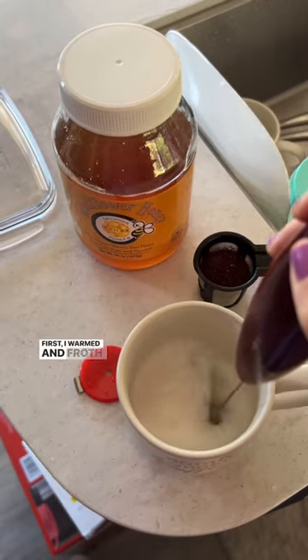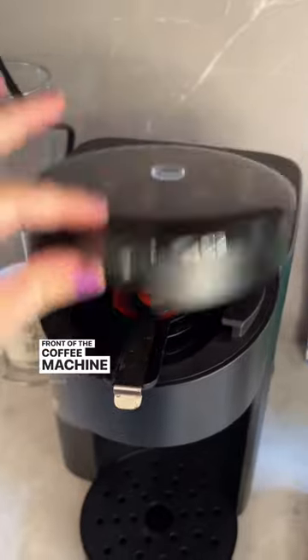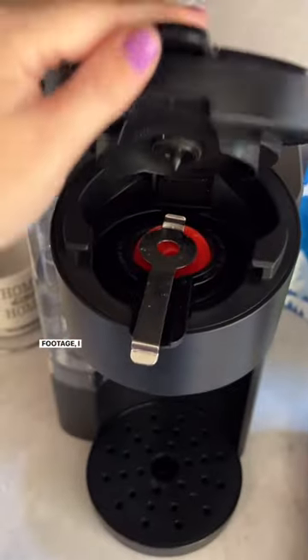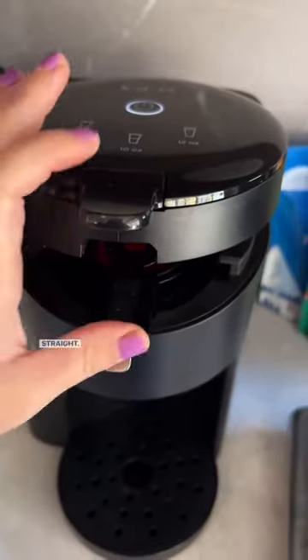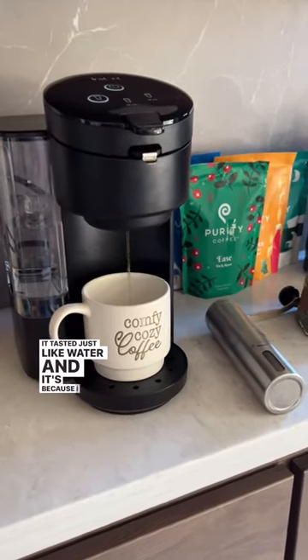First, I warmed and frothed the coconut milk. And something went wrong in this process because it started pouring out the front of the coffee machine. Now that I'm reviewing the footage, I can understand that I didn't put it in all the way straight. Unfortunately, the first attempt was terrible — it tasted just like water because I didn't have it in correctly.